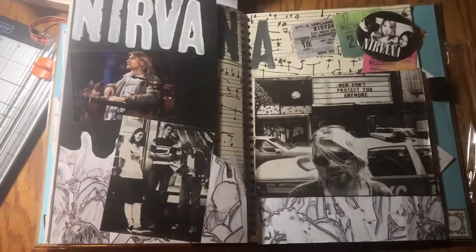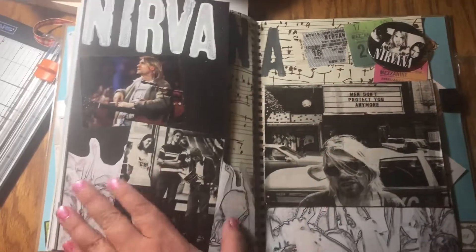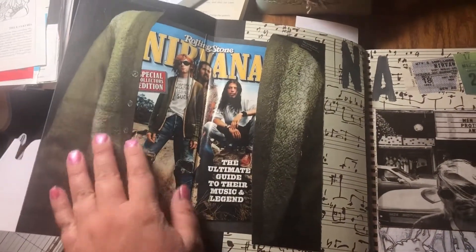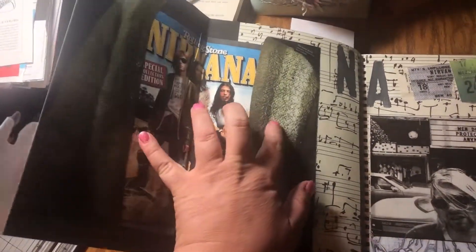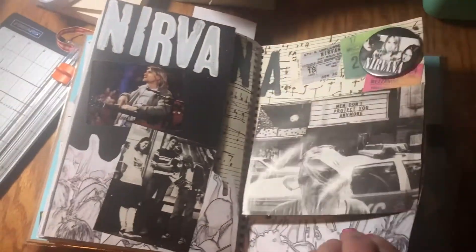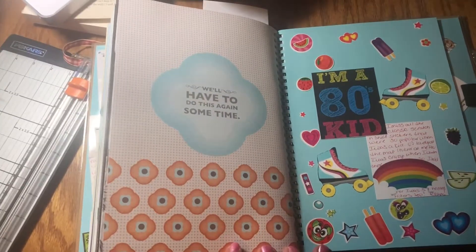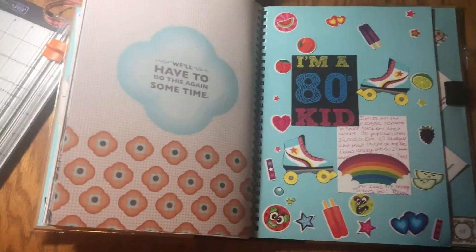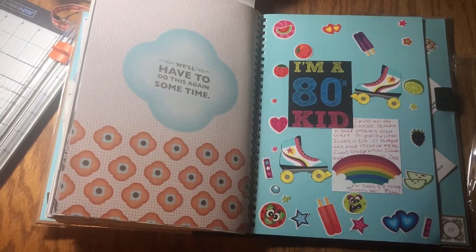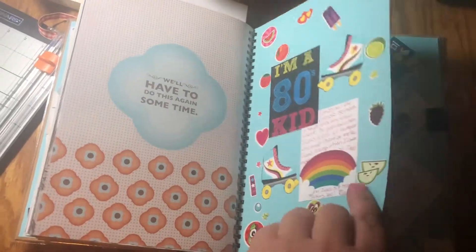This is one of my favorite pages. I had gone somewhere and bought a Nirvana button, and I had saved some Nirvana things — I saved a picture of his sweater, cut the sweater out, and put the magazine inside the sweater shape. Totally miss them too. I left the back page — we'll have to do this again sometime. And then I was at the mall and a lady was handing out scratch and sniff stickers, and I just smashed with them.